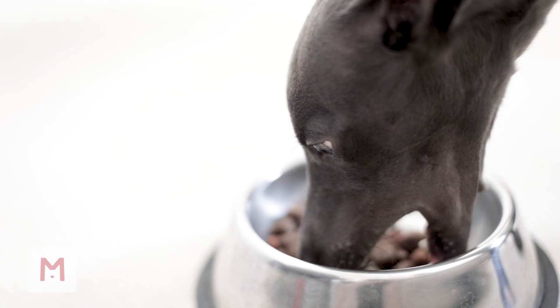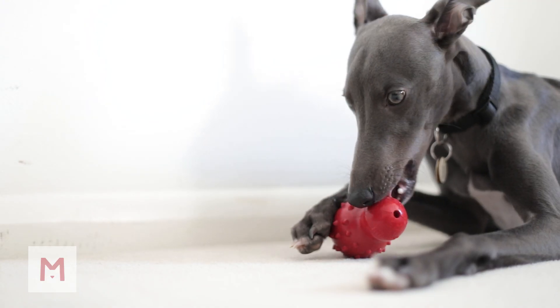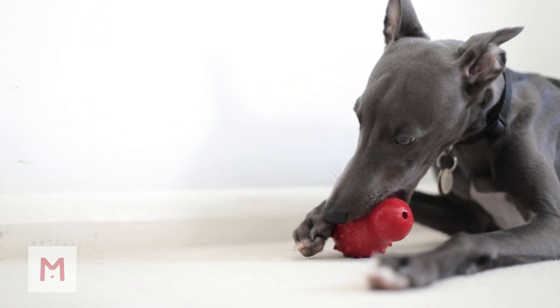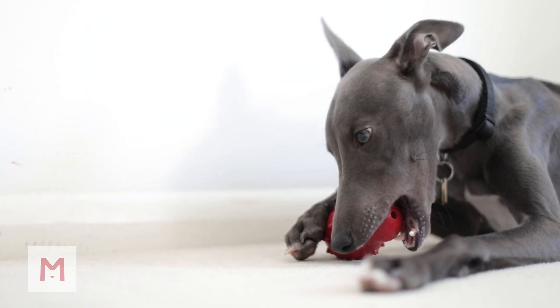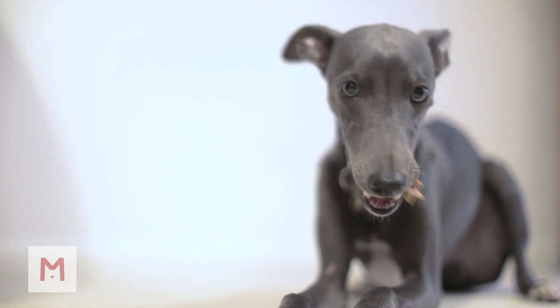Diet is really important for helping out with teeth. Dry biscuits are really good because they actually help to scrape the tartar off the teeth. Vet-approved chew toys are also really useful, but do make sure you check which ones are good to use. There's definitely a place for dental chews, but they are very high in sugar so they can be associated with quite significant weight gain, so we do need to use those sparingly.